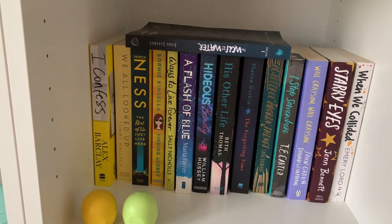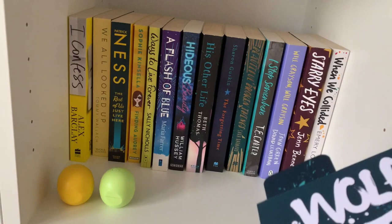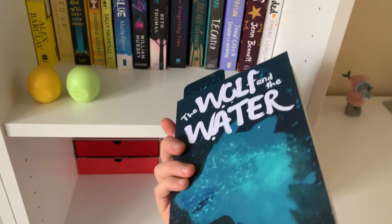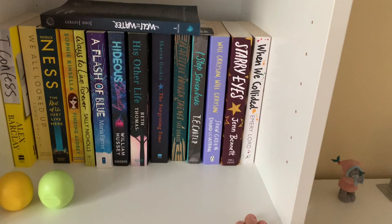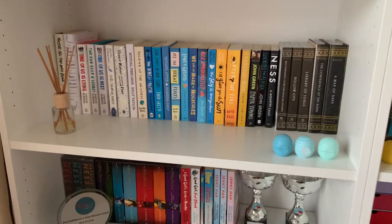This next shelf I've tried to do in a somewhat colour-coordinated way, going from yellows to darker colours to extras. This book I recently got by Josie Jaffrey — sorry if I said that wrong — it's sort of a preview copy, so thank you for that. I've read quite a lot of these books as well with a couple to go. I'd also like to say a thank you to William Hussey because I won his giveaway and that is a signed book — absolutely love that, thank you so much.